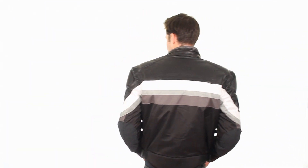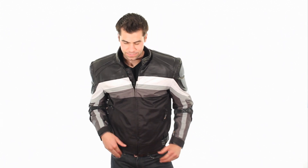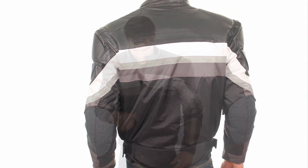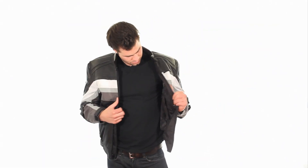Features reflective trim for those night rides. This jacket comes with removable CE-approved Level 3 armor on the shoulders, elbows and back. The jacket has been made safer with added Kevlar panels to the outer elbows. In case of a fall, this key impact area will resist tearing and heat friction.